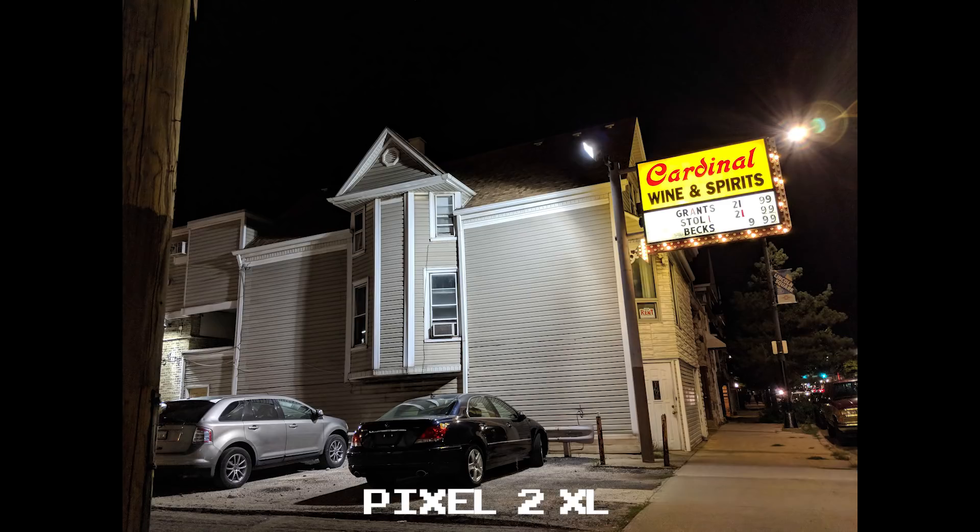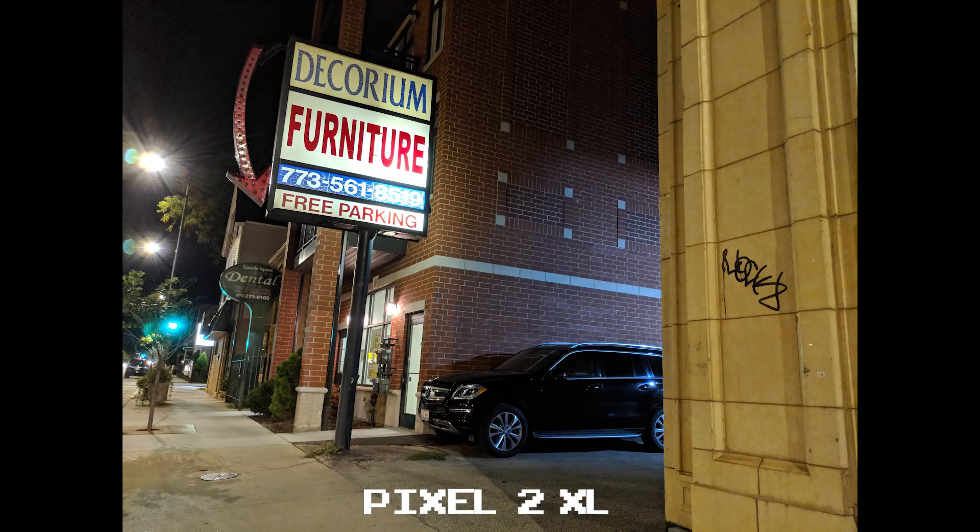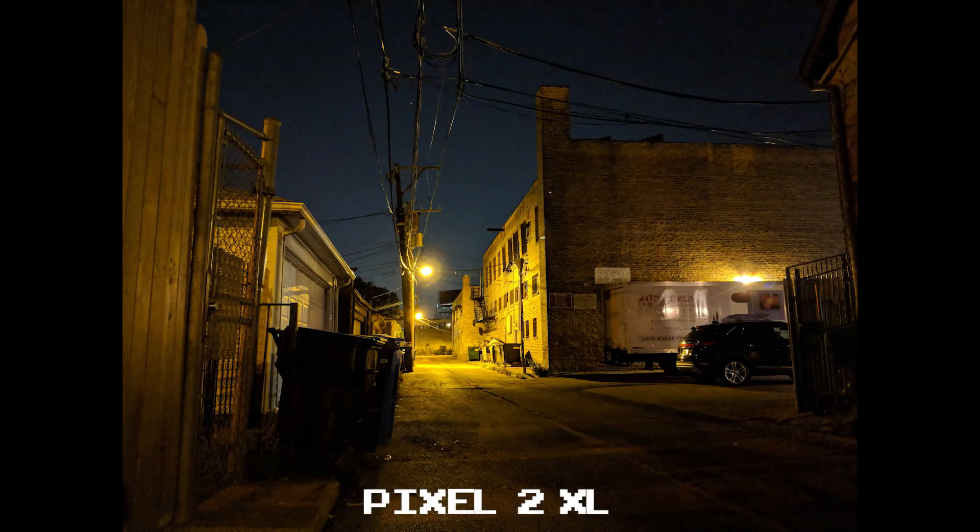The Pixel 2 XL may be the camera to beat when the sun's out, but at night, its yellowish hues and extra noise make it hard for me to consider it the camera phone I carry when the sun sets.